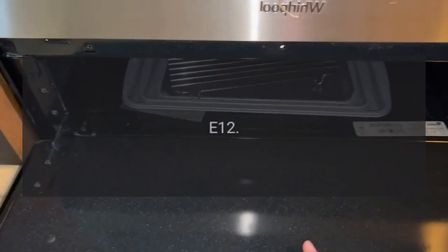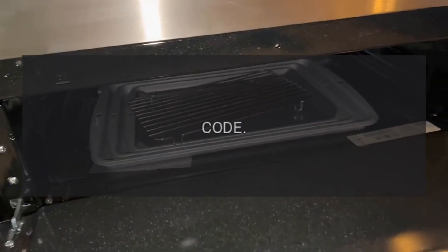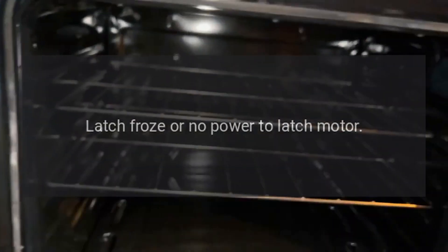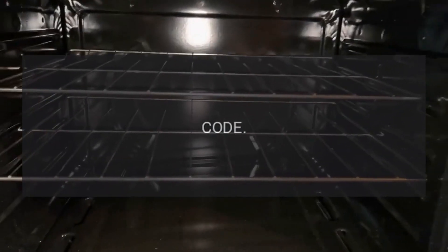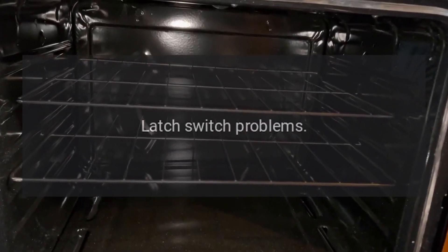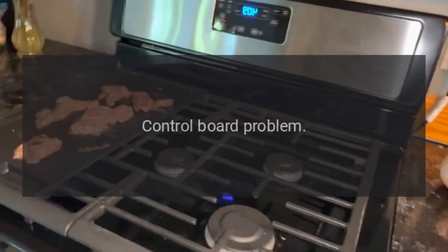Code E12 problem — latch switch problem. Code E13 problem — latch froze or no power to latch motor. Code E14 problem — latch switch problems. Code E15 problem — control board problem.